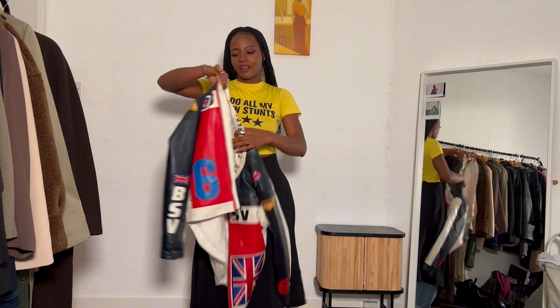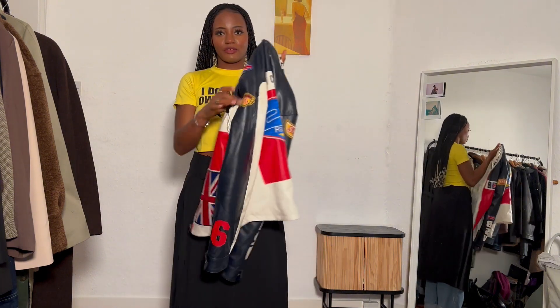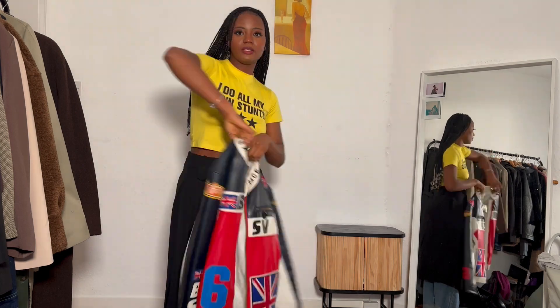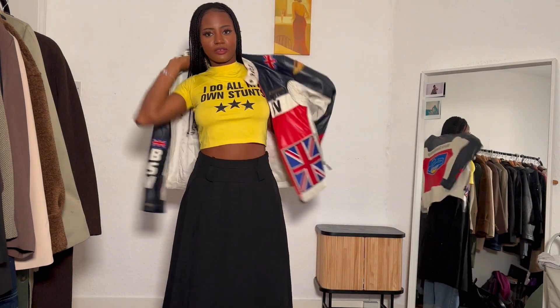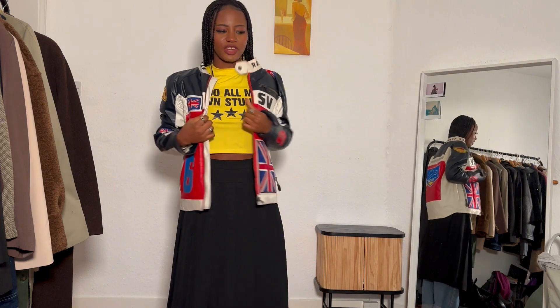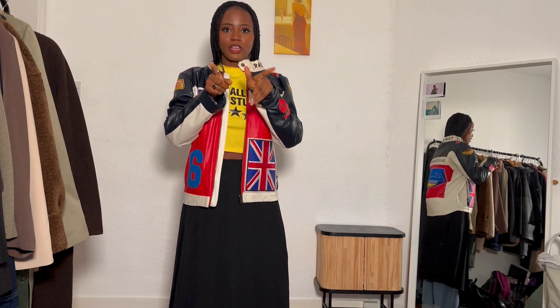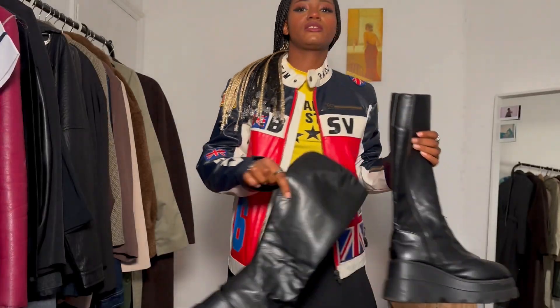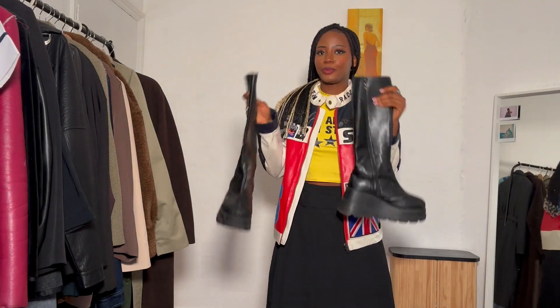This is the biker jacket I'm going to style this outfit with — it's thrifted and actually my sister's, so I borrowed it. I'm going to leave the jeans on and also style the jeans and trousers together with this jacket to see which actually suits better — you get to decide. I'm also going to style it with these boots, I think they'll go together.